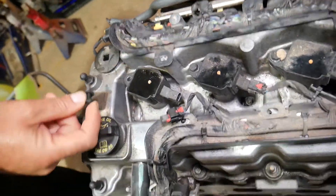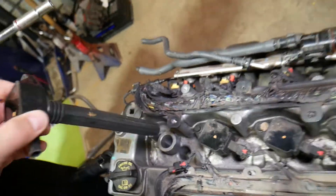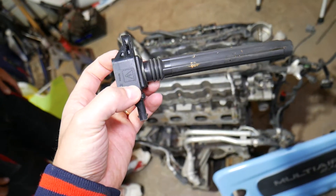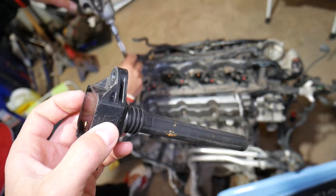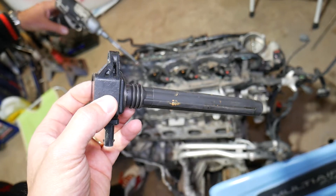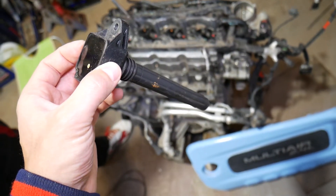If everything is connected and the wire is good, most likely you have a bad ignition coil. If you want to see the complete guide for replacing the ignition coil, we have a video covering everything from start to finish — how to get to all of them and how to do it, which is not very complicated. Hopefully this video is helpful. If you have more questions, just let us know. Thanks for watching, please subscribe, and see you next time.